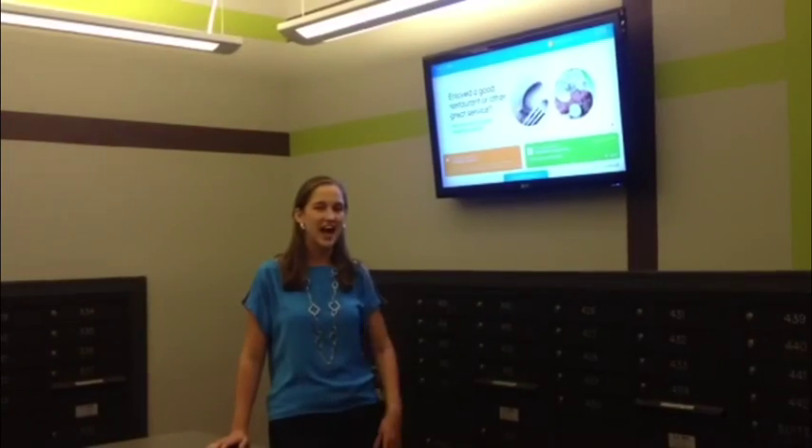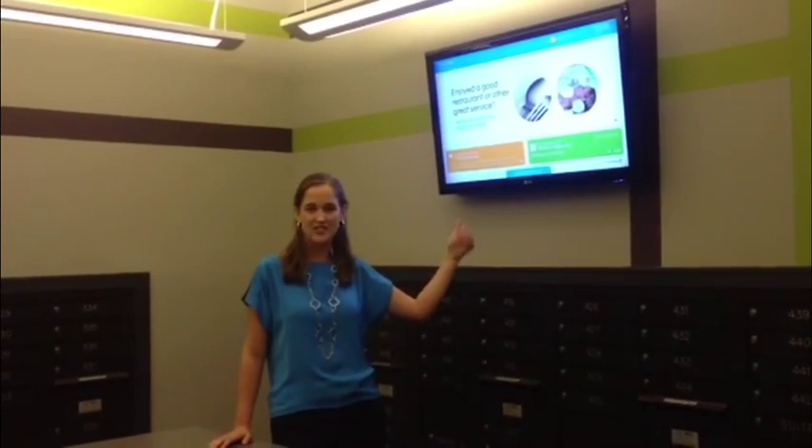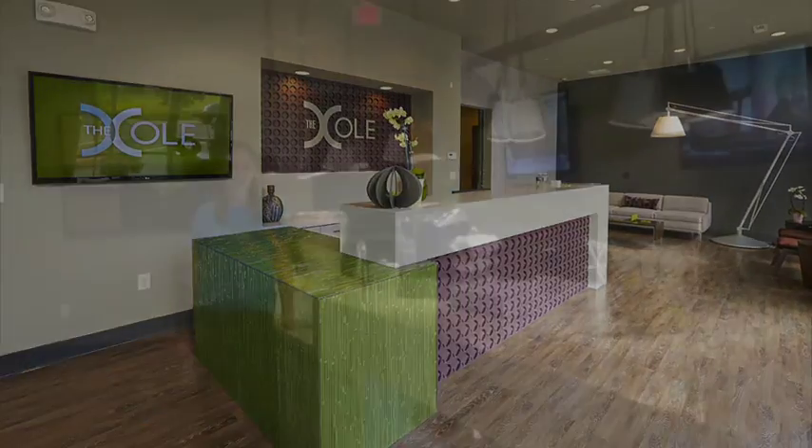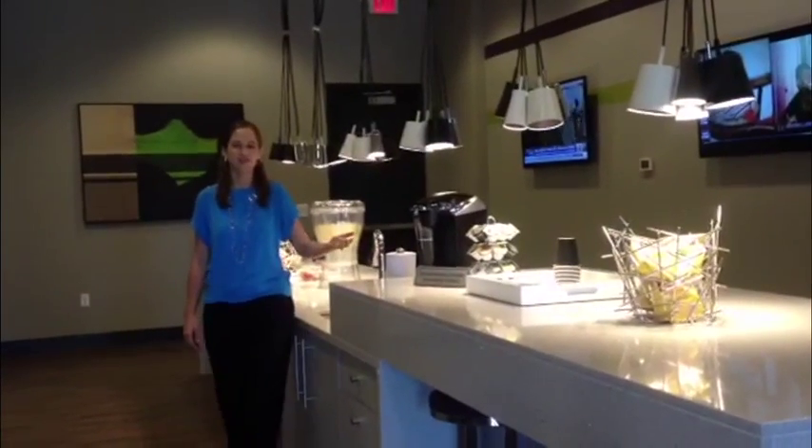Our online active building portal gives our residents the chance to stay connected with our community. Enjoy our complimentary refreshment bar!